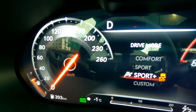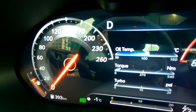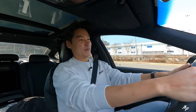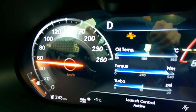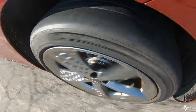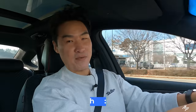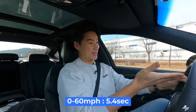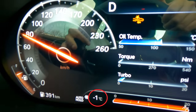We also have launch control because this is the Sport trim. It's actually very easy to use — just put the car into Sport Plus mode, which is new for the Sport trim, take one more ESC off (two stage), foot on the brake, full throttle. The system gets ready and go! It pulled very nicely — shifting brutally in Sports Plus mode — and it took 5.4 seconds to hit 60 miles per hour, even in this cold weather.